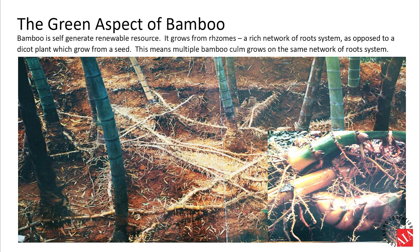Bamboo's root system is self-sustainable through auto-regeneration, unlike farming commercial hardwood where you have to replant and replenish by substantial human effort — which is eventually tallied into the product's lifecycle carbon footprint.